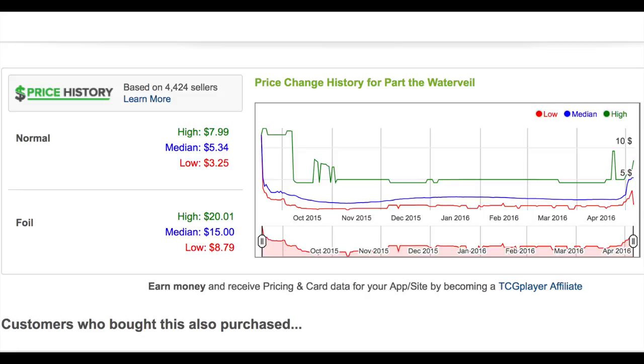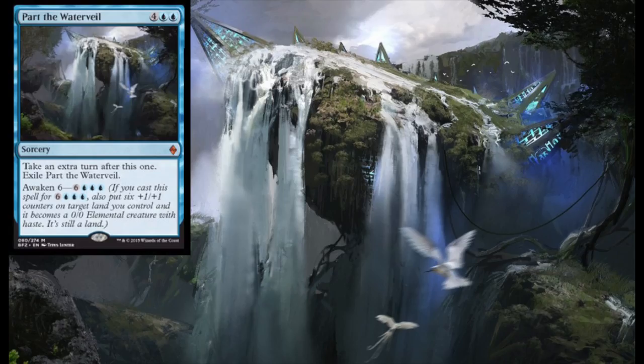The regular ones are now five dollars and the foil ones are fifteen dollars. I knew at some point this price would spike because it says 'take an extra turn' — anytime a card says 'take an extra turn,' it should be five-plus dollars. There's one exception: Madami the Ageless, but that's kind of a creature mechanic.